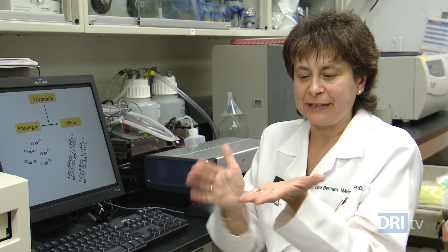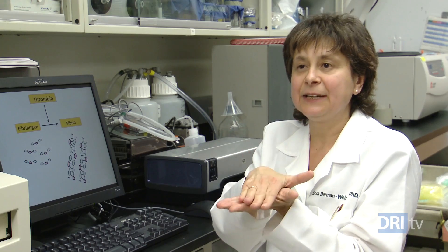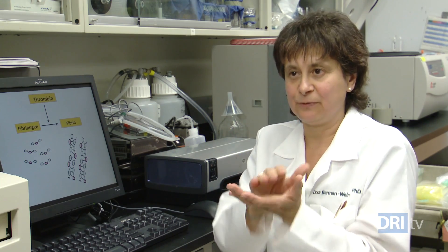We expose the omentum, put the scaffold and the islets on top, and then wrap the scaffold. We have observed long-term survival of the islets and function in this site.